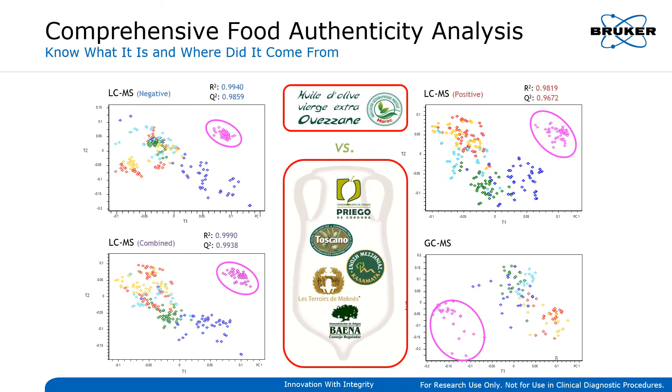Modern Bruker workflows enabled by cutting-edge mass spec technology and software algorithms make it possible not only to detect adulteration, but also to confirm the source of origin of certain high-value foods and ingredients. As this example demonstrates, automated statistical analysis and identification of characteristic biomarkers allow for a clear distinction of any one specific brand of olive oil among six known producers.